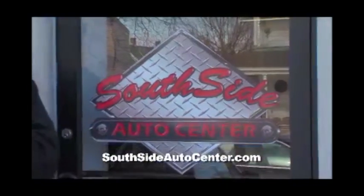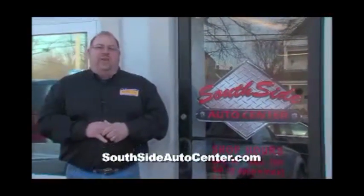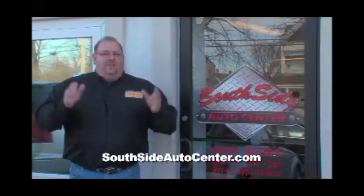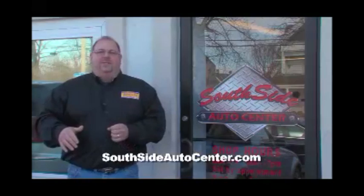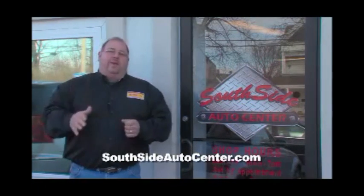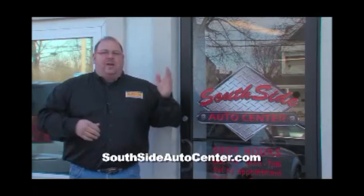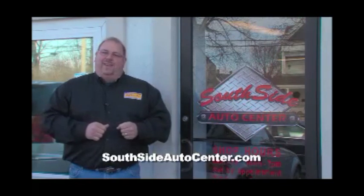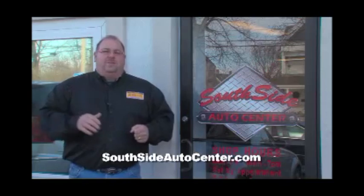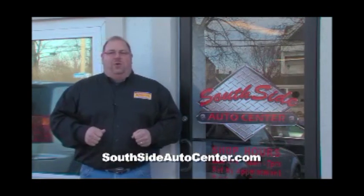Here we are at Southside Auto Center, located at 2101 Whitesboro Street in Utica, right down next to the old Skaterama. When you come onto their lot, from the time you start to the time you leave, they're going to take good care of you. They'll get you a quality pre-owned automobile and make you happy from start to finish. It's all about the financing here — come on down and see Carl or Mike. Carl will get you financed no matter what. Guaranteed financing right here at Southside Automotive.